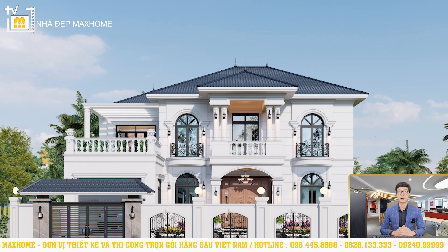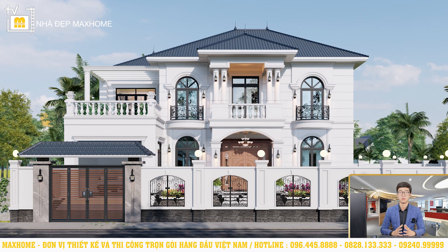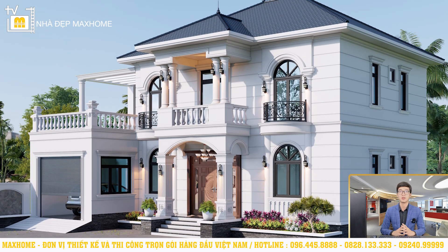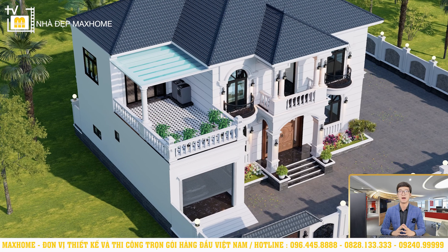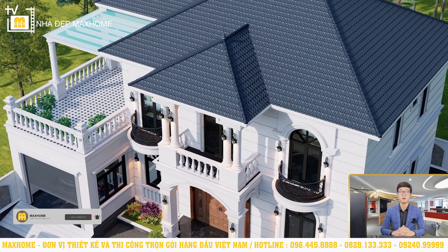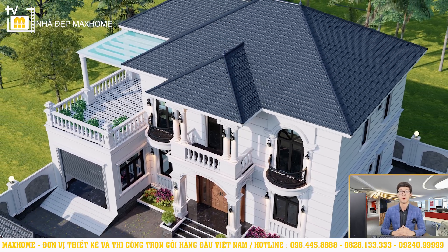So Nhật An has shared with you the house design of Mr. Tập in Hà Nội — a neo-classical house with a very attractive Japanese roof. If you like this house design and want a similar one, don't hesitate to contact Mark Home at hotline numbers 096 445 8888 or 281 3333 for the earliest consultation and support. And don't forget to like, subscribe, and hit the notification bell so you don't miss our latest videos. Until then, Nhật An bids you farewell and looks forward to seeing you in the next videos.